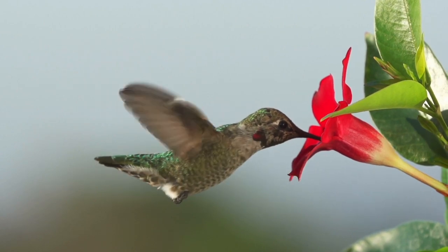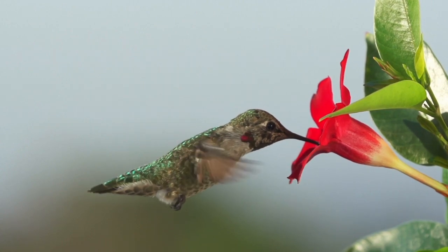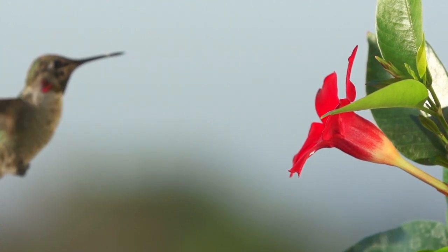4. High Nectar Content. Hummingbirds are primarily attracted to flowers with high nectar content. Flowers with a high nectar content provide the birds with more energy and can help them conserve their energy while they feed.